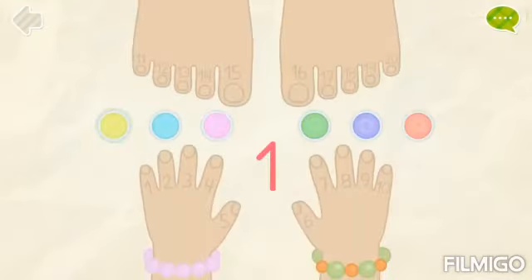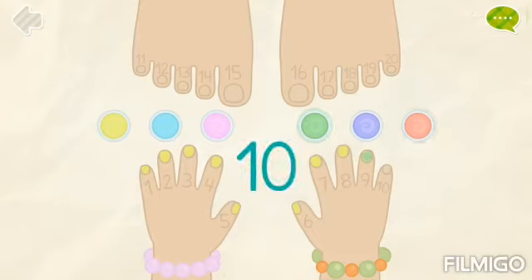Please help me to paint and count the nails. One, two, three, four, five, six, seven, eight, nine, ten,